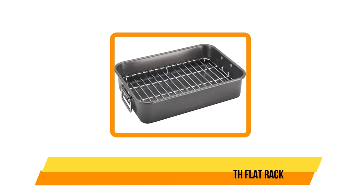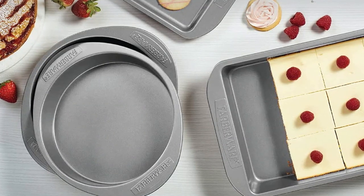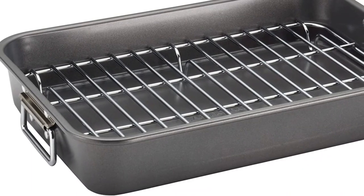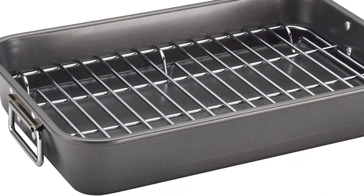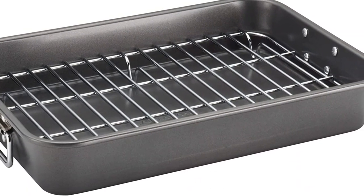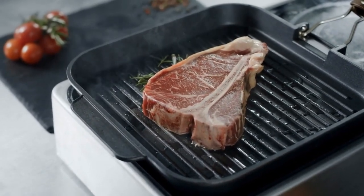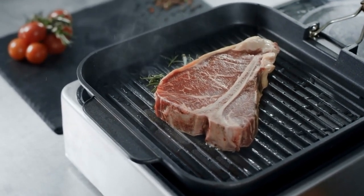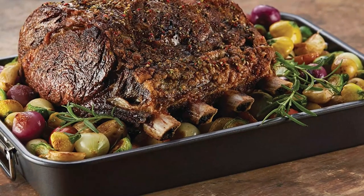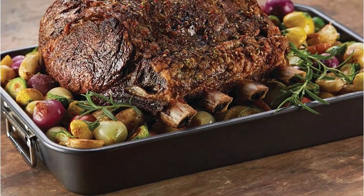And now our last option: the Farberware Non-Stick Steel Roaster with Flat Rack. If you're searching for a more compact roaster, this sleekly designed pan from Farberware should suit your needs. Measuring 11 inches wide by 15 inches long, this lightweight roasting pan still has plenty of space for a decent-sized rack of lamb or large chicken. Made of steel, it has a non-stick coating that keeps food from getting stuck — helpful when you're transferring contents or cleaning up. The included chrome-plated rack keeps your protein raised, allowing your meats or vegetables to stay out of their juices.